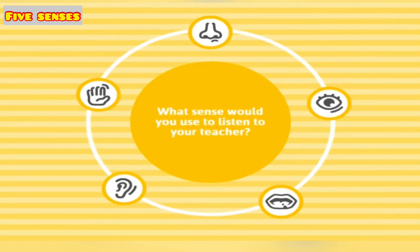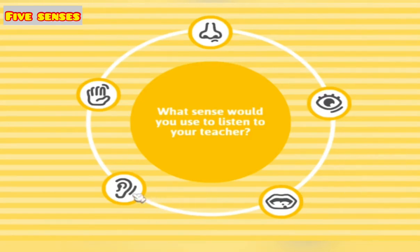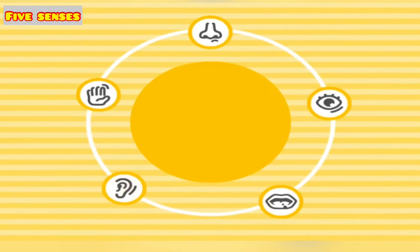What sense would you use to listen to your teacher? Come on, your time starts. Hear — nice one!